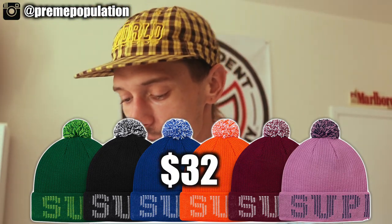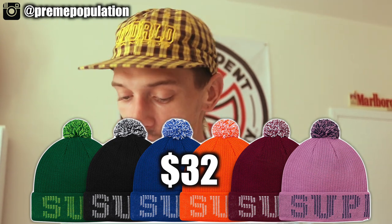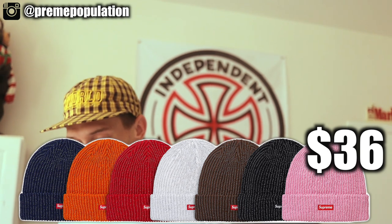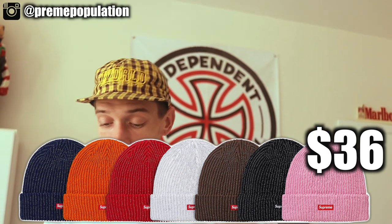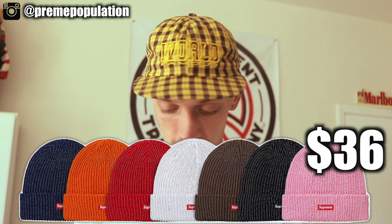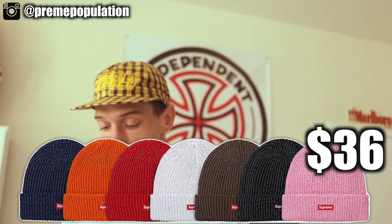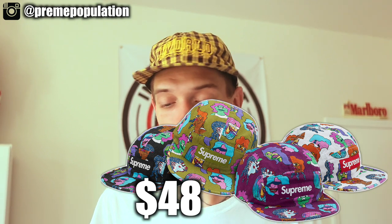Moving to hats and beanies — the first is the grid logo beanie, which says 'Supreme' all along the brim and has a pom-pom on top. Colors include green, black, blue, orange, red, and pink. The other beanie is super dope: a 3M reflective small box beanie. These have a gray tone because they're 3M and light up with flash or headlights. I'm going to try to grab multiple colors — the orange, red, pink, and white are my favorites.